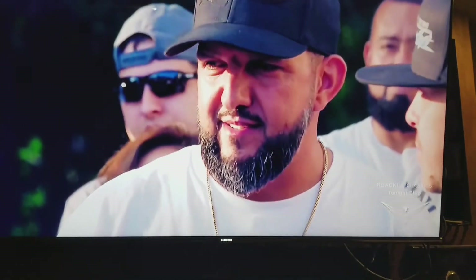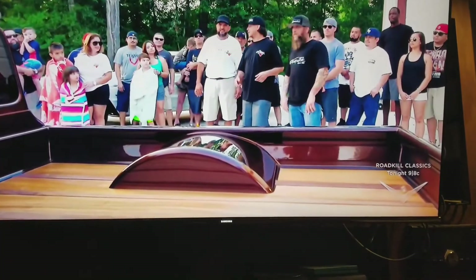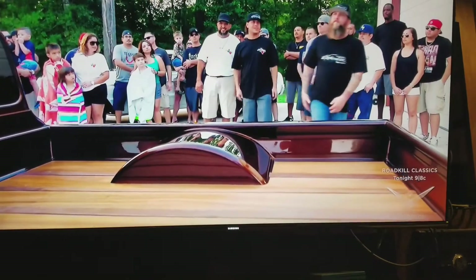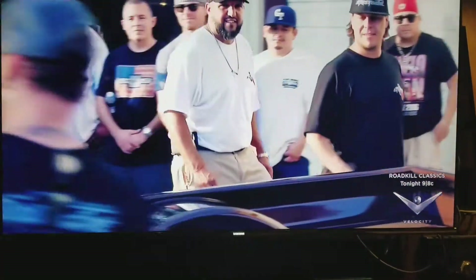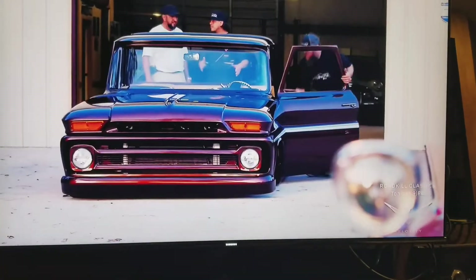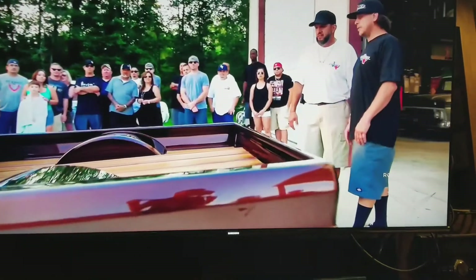You guys really outdid yourselves — that's unbelievable. Got you a little something special in the back too, underneath that zebra wood. Go hit the switch. Got a little compartment back here where you can just show off that custom framework and all the powder coating. Nine-inch rear end.